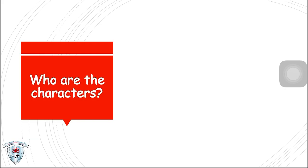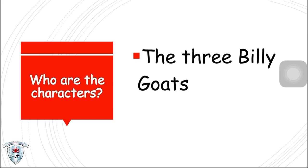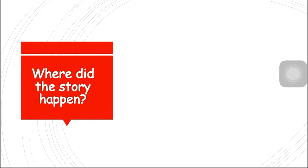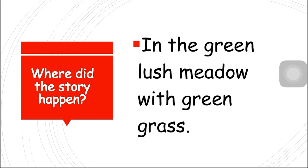Who are the characters? We have The Three Billy Goats and the Troll. Where did the story happen? It happens in the green lush meadow with green grass.